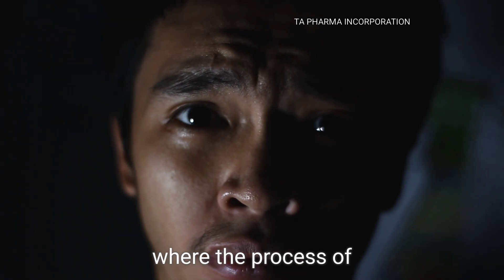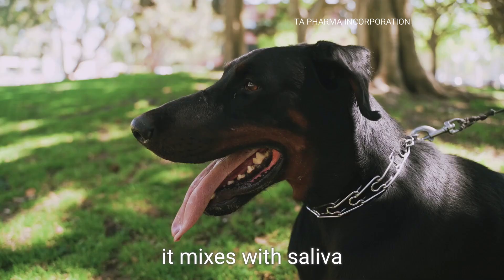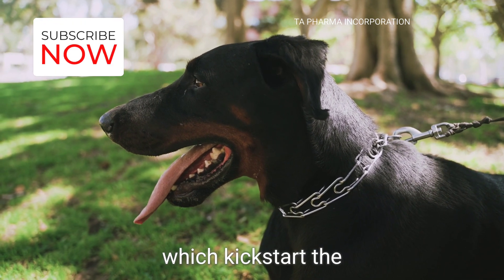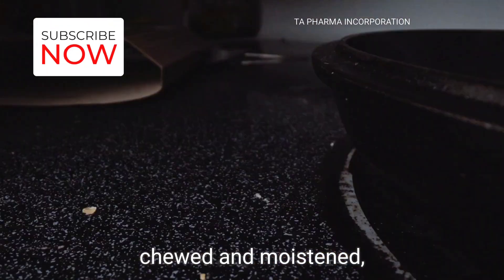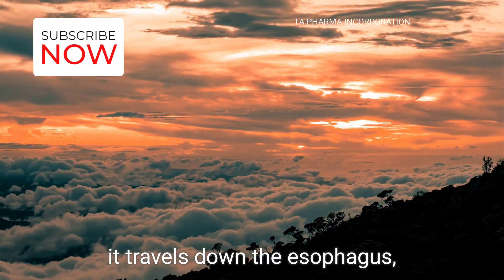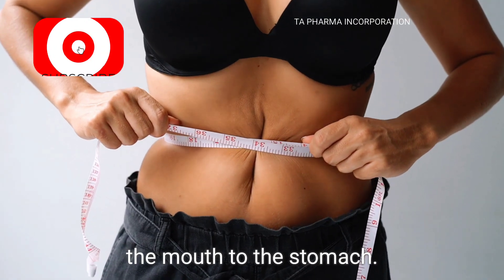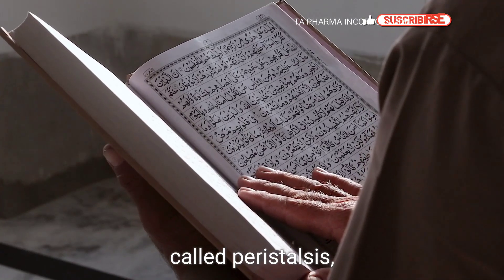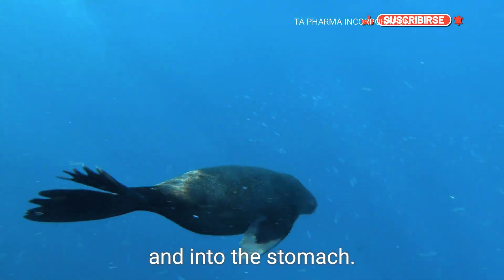The journey of digestion begins in the mouth, where the process of breaking down food begins. As we chew our food, it mixes with saliva that contains special enzymes, which kickstart the breakdown of carbohydrates. Once the food is properly chewed and moistened, it travels down the esophagus, a muscular tube connecting the mouth to the stomach. Through a series of muscle contractions called peristalsis, the food moves down the esophagus and into the stomach.